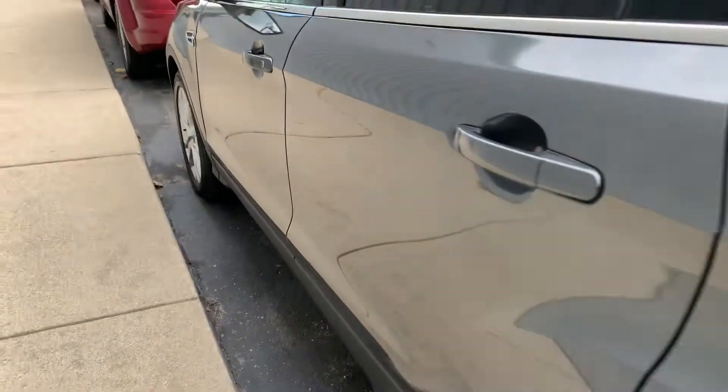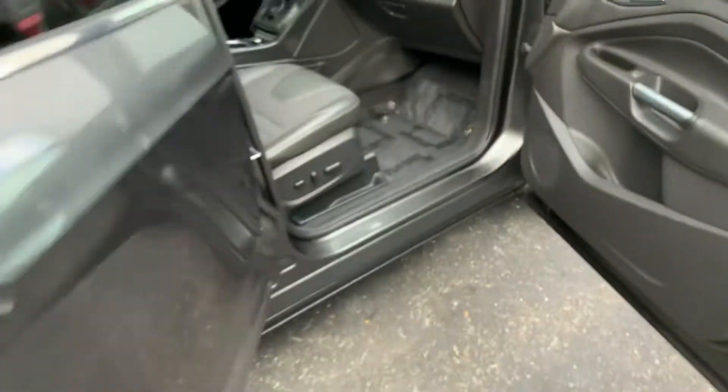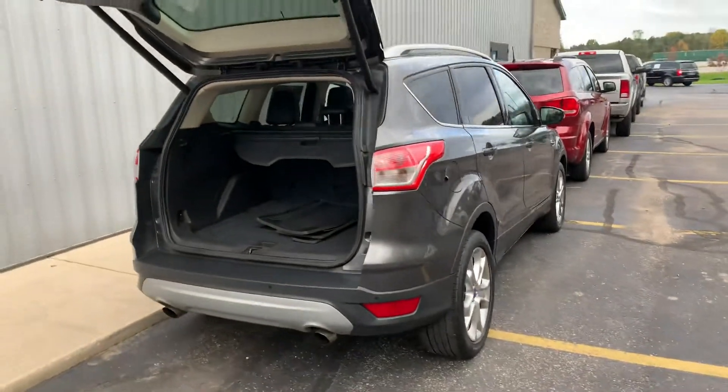Not a ding, not a scratch on here — it's minty. Chrome tipped exhaust, all season all weather floor mats, still has the cargo divider in it. This thing is dialed in and ready to go. KomodoMotors.com, 616-536-2405 — 2015 Ford Escape Titanium. Let's go!